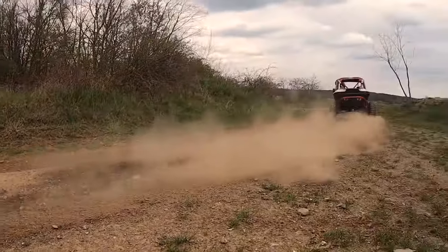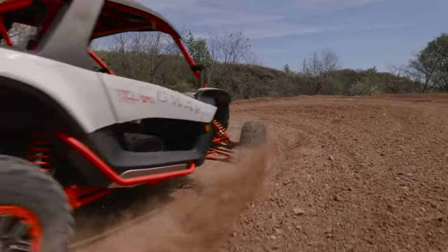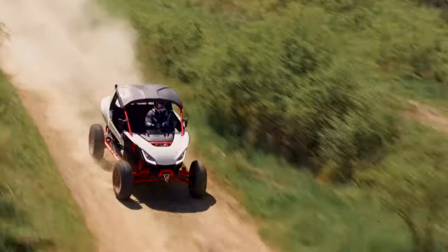Reach speeds of up to 120 kilometers per hour while turning heads. All this excitement can be yours for around $25,000. Buckle up and let the buggy madness begin.